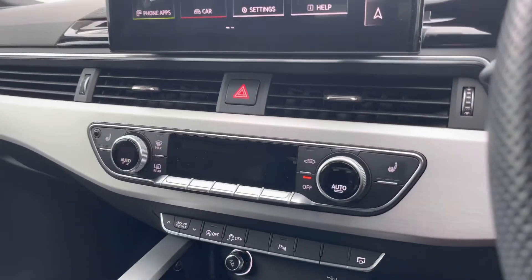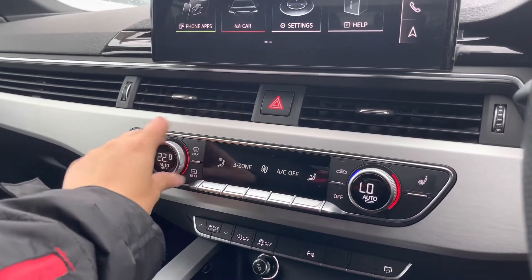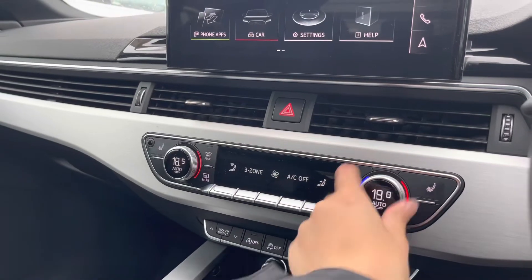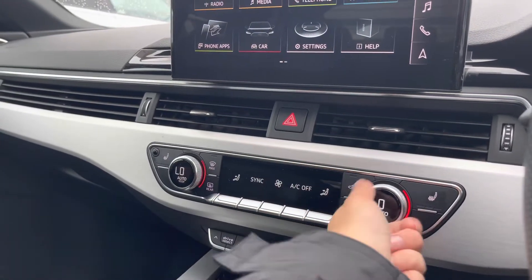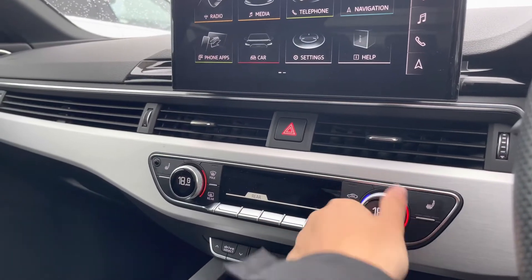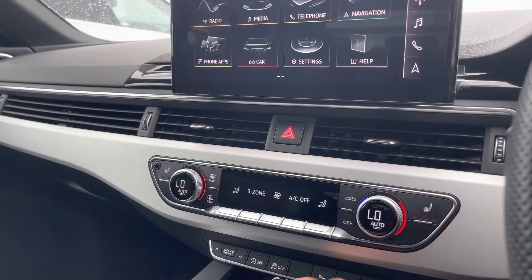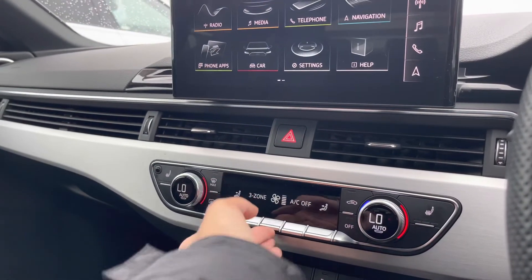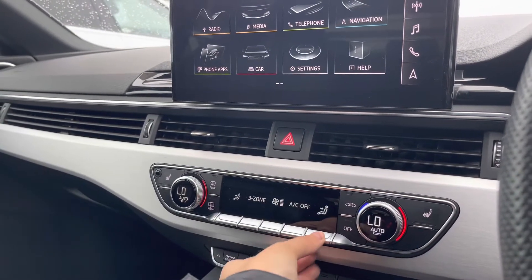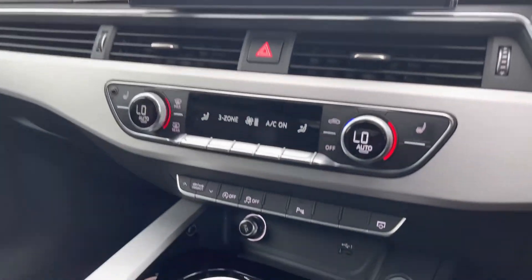Moving down, we've got the three zone climate control unit, which allows you to separately adjust the temperatures for the front passenger as well as the driver, and you can also have the temperatures in sync throughout the front of the cabin as well as the rear. The front seats are also heated with three separate heat settings, and you can also change the power of the airflow and where you would like the airflow to be in the vehicle, and also turn the air conditioning on and off.